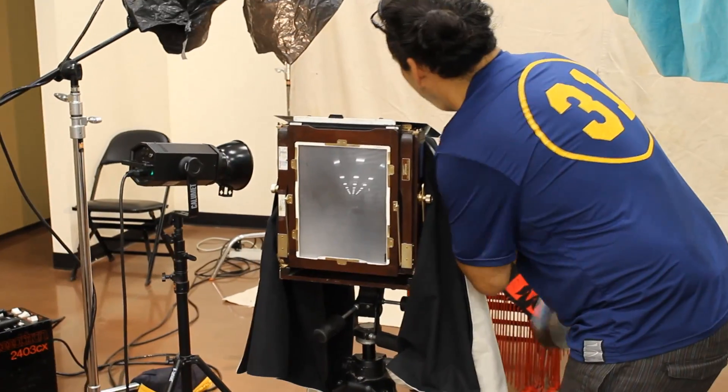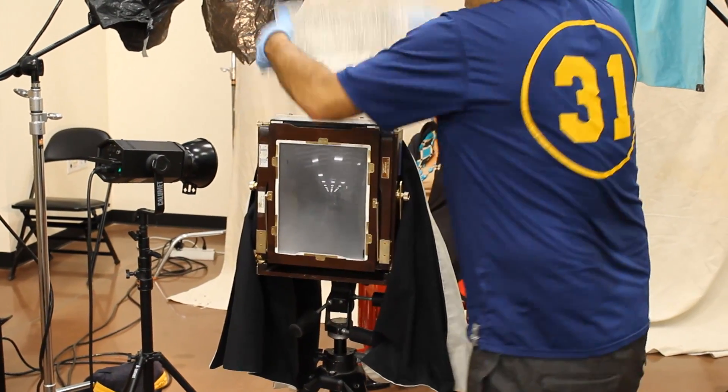Wet plate collodion is a process by which a piece of aluminum is cut to fit the camera. All of the plates that Will used were 8 inches by 10 inches. Each plate is coated with an emulsion and dipped in a silver nitrate solution, and in the process the piece of aluminum actually becomes the film. All of the images are embedded onto these metal plates.